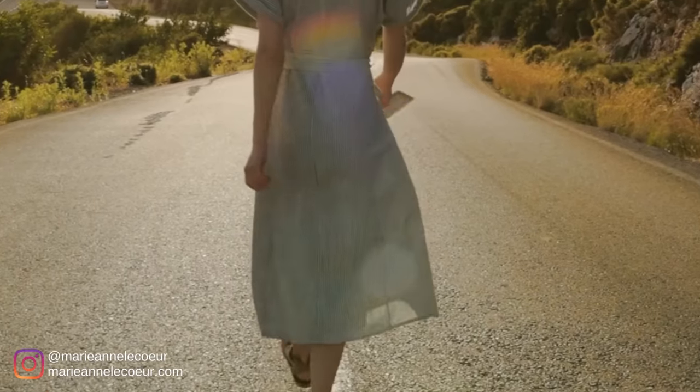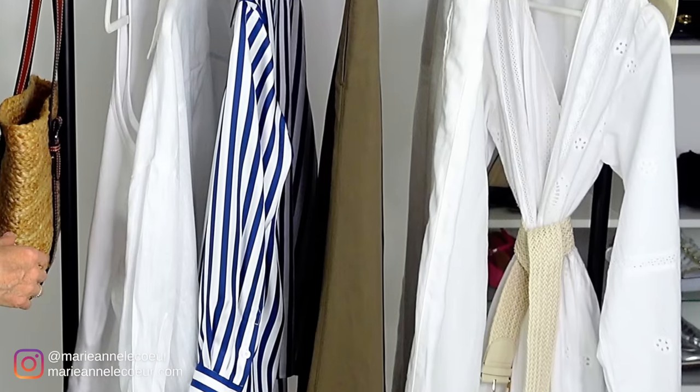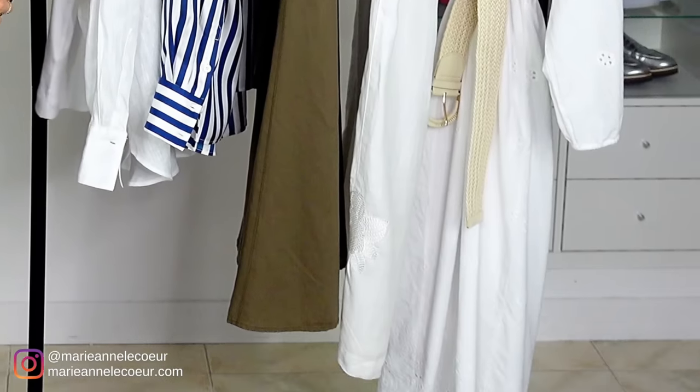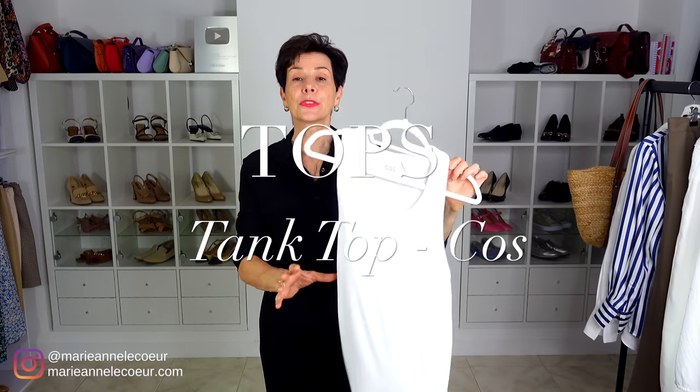I received many comments recently on which essentials to bring into a wardrobe for summer, so I created a micro capsule wardrobe based on these essential pieces. I'm going to put it out of the way and speak about each piece individually and also show you some outfits you can create with them.